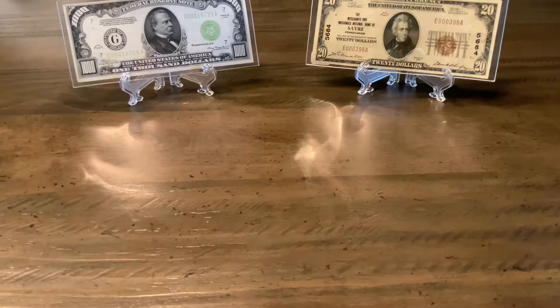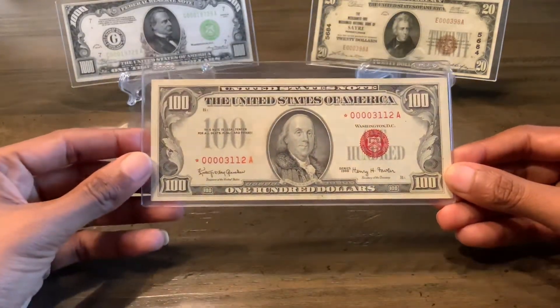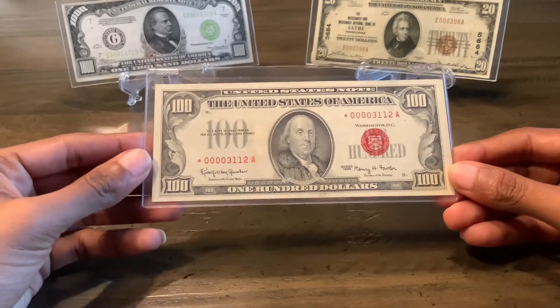It's been a while since I made any purchases. I went on a bit of a spending freeze in the later months of 2020, but in January I had a moment of weakness and made a few acquisitions. So I want to share this Red Seal $100 bill, star note from the series of 1966.